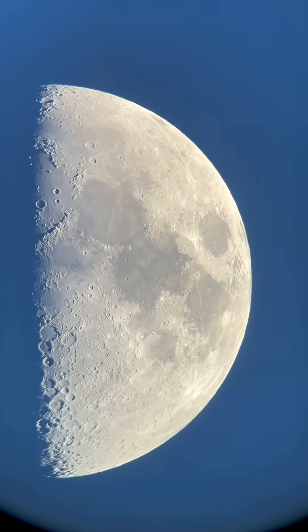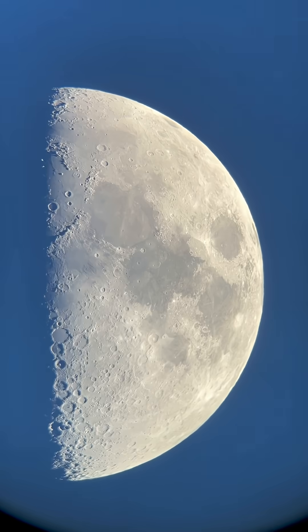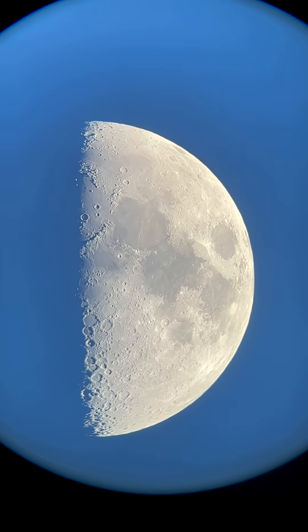Wow. There we go. That's a good shot. And you know we're going to zoom in — yeah, we're going to zoom in. Let's start down here.